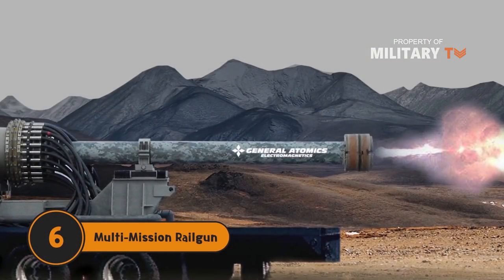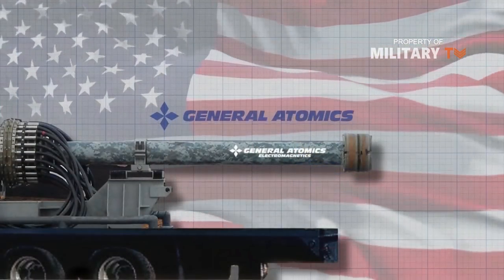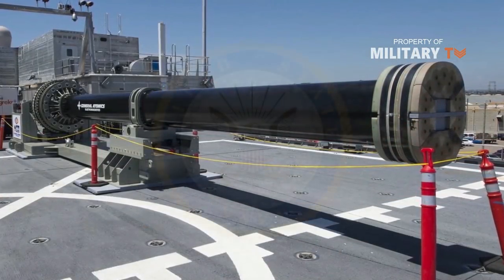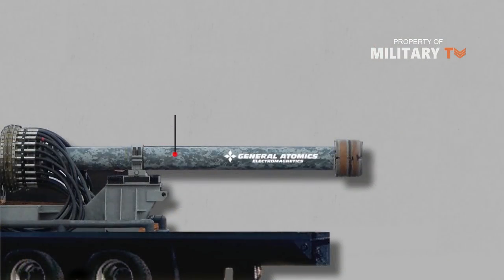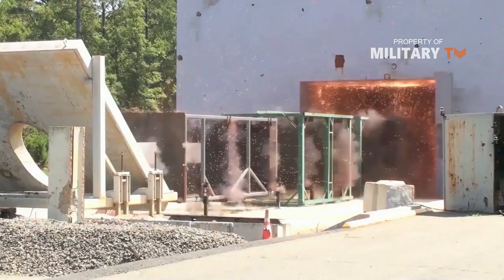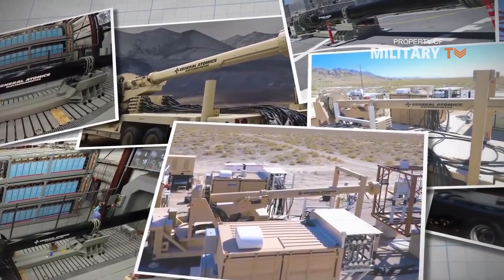Number 6: Multi-Mission Railgun. The American company General Atomics finished assembling and testing a multi-purpose compact railgun. It will be used by the Navy, with engineers offering several modifications to eliminate different targets regardless of difficulty level. The standard version has a power of 10 megajoules and fires kinetic metal projectiles. The version for attacking marine and land targets uses hypersonic kinetic projectiles, and the last version fires explosive projectiles with tungsten balls inside, which is more cost-effective for eliminating aerodynamic and ballistic targets in the air.